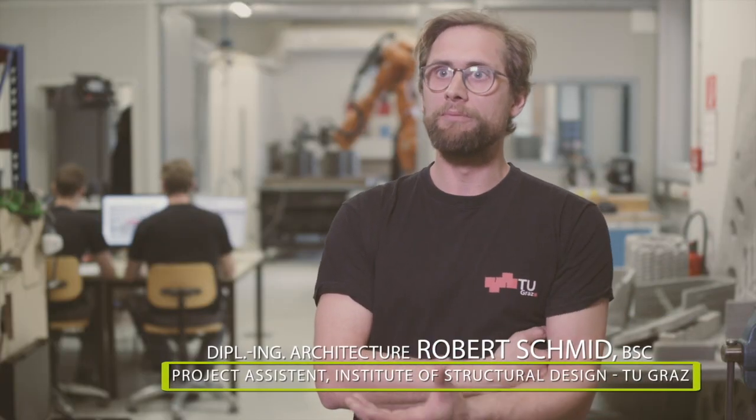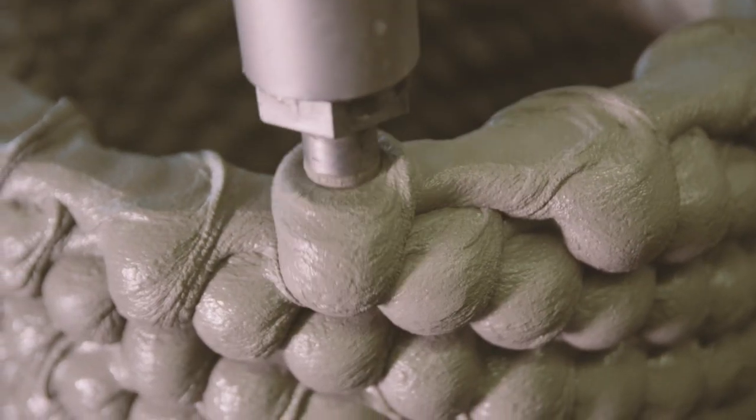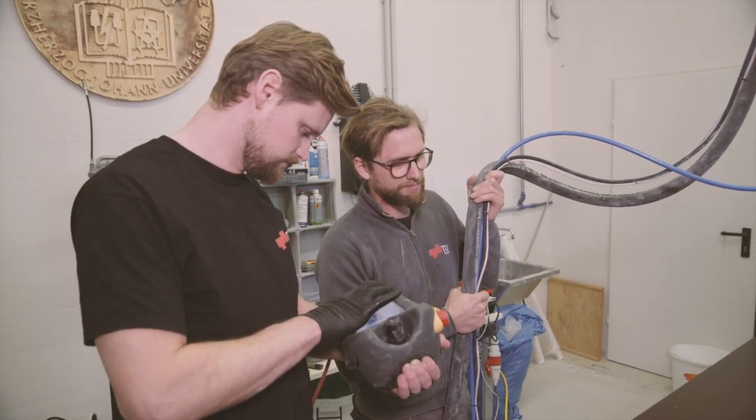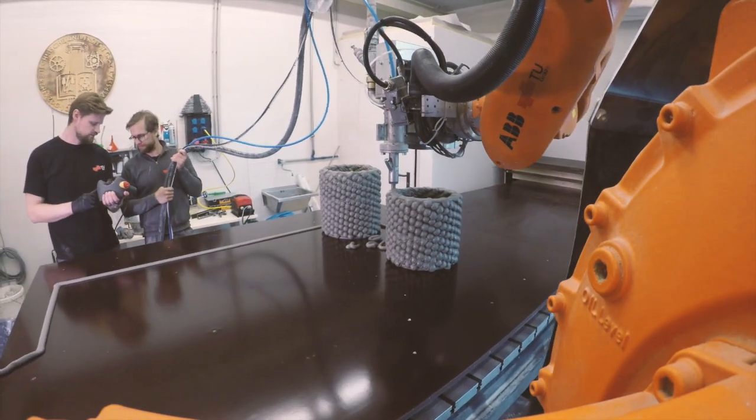One of the biggest obstacles when developing the printhead is the point at which the precision mechanics meet the concrete material. There in particular, it was hugely important to be able to access the expertise of the company, which has been dealing with this topic for years.